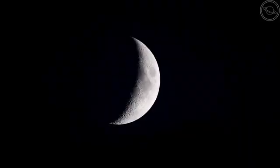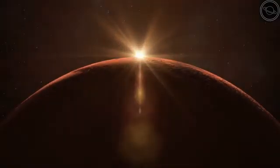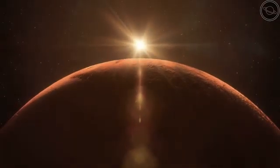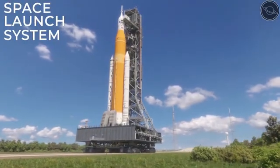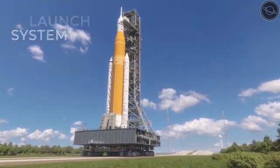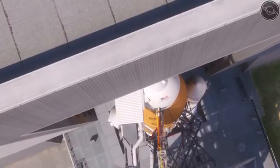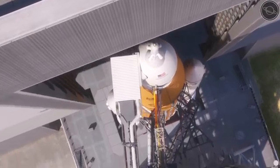Now, since our sights are set on the moon and eventually Mars, NASA has been developing a new rocket, one that is much more powerful than the Saturn V. It is known as the Space Launch System, or SLS for short, and is the rocket planned to take man back to the moon in 2024. Here we will look at the SLS's capabilities and why it has taken so long to be designed and constructed.